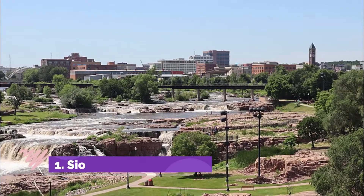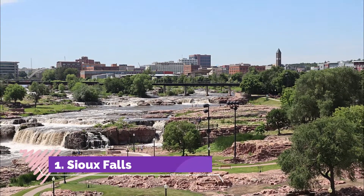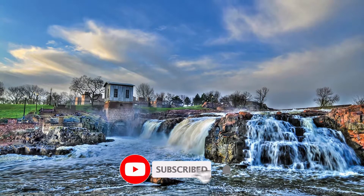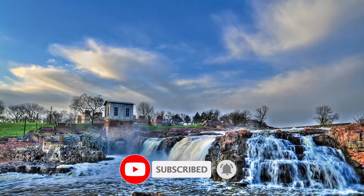Number one: Sioux Falls. If you were asked to pick the highlight of the 120-acre Sioux Falls park, you would likely pick the falls themselves. At over 100 feet high, thousands of gallons of water pour down every second.